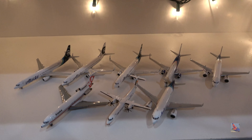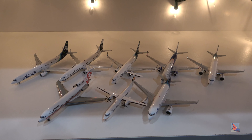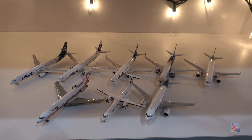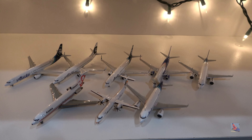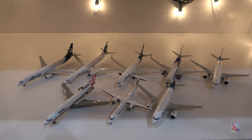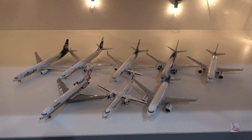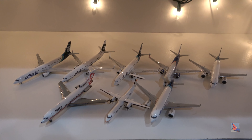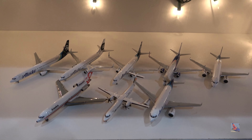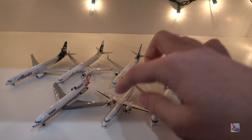We've got two 737-900s — one non-ER and one ER variant — two 737-800s, one Airbus A320, one Airbus A319, one Dash 8 Q400 (although that's kind of under the Horizon brand, but it's been absorbed into Alaska so I'm still counting it), and one 727-100. The only aircraft you'd really see currently are five of those, plus this one down here.